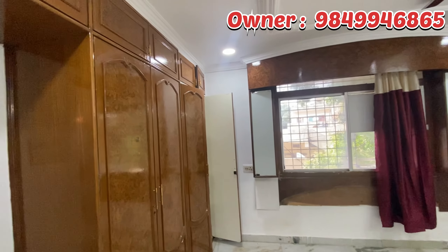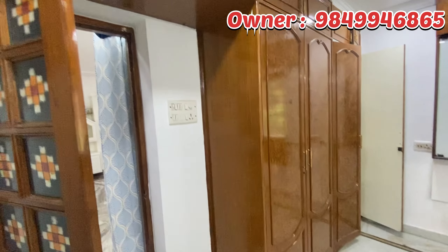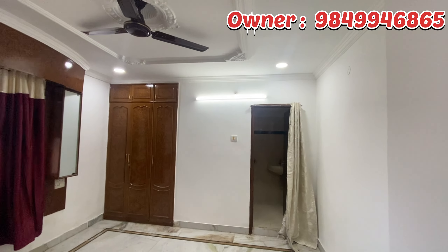This bedroom is a master bedroom. There are full cupboards. There are storage shelves provided here. There is an attached washroom.